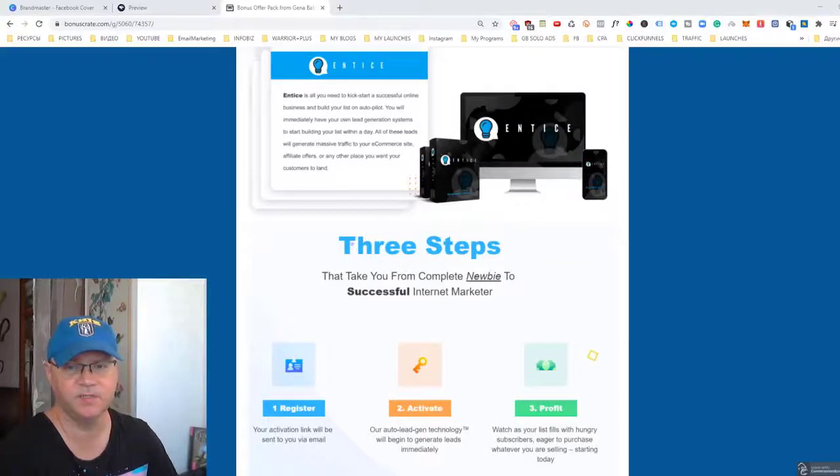Hi guys, Tino Babak with you and this is my review for Entice. Entice is a new software which you need to kickstart a successful online business and build your list on autopilot.